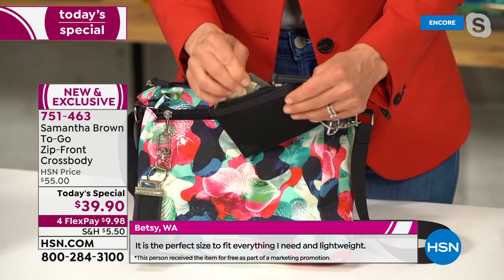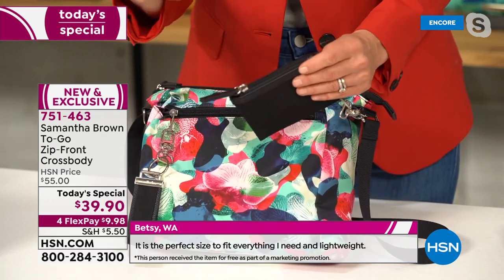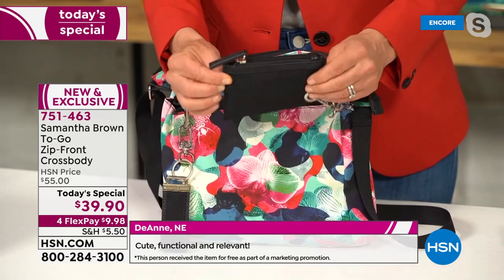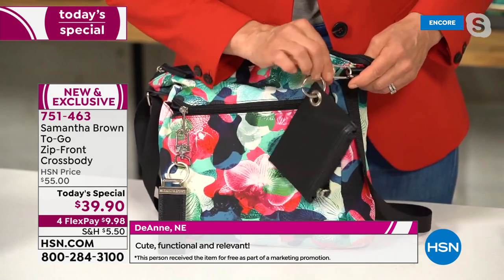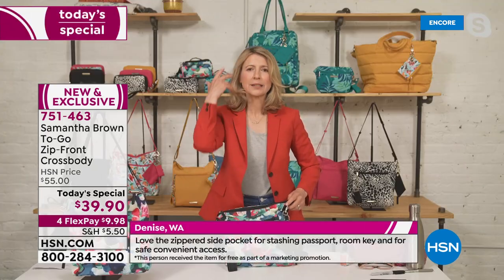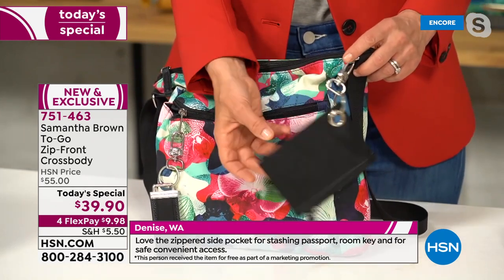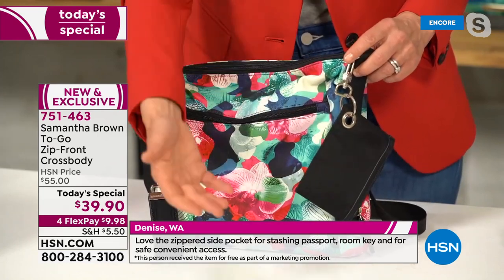The slim pouch is perfect for your airport ID, hotel key, or whatever you need at the front of your bag — no need to open your wallet. It hangs securely via a carabiner clip; unsnap it for more security. Women like to stage their purse for the day — if you're running errands with one credit card, just put it in front. Because she travels constantly, Samantha always keeps a few bills ready and her hotel key right there so she never loses it.